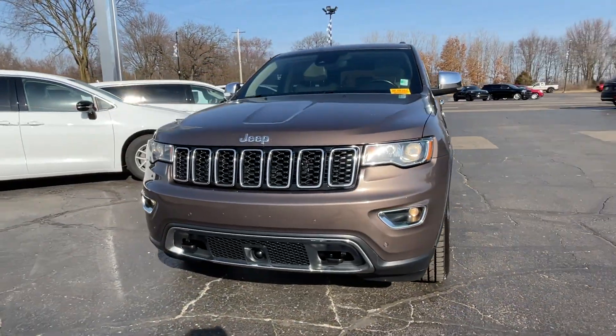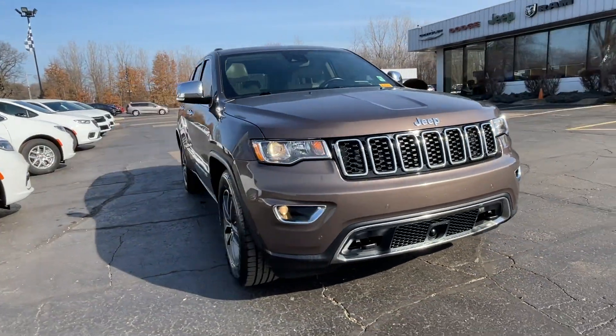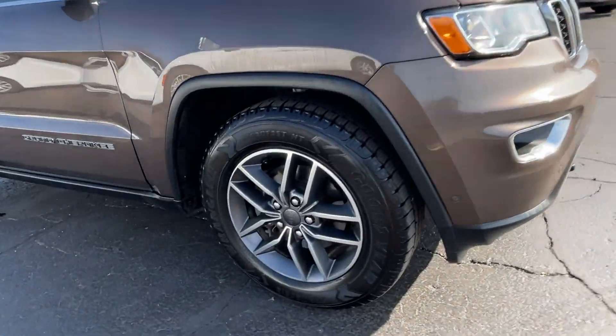2020 Jeep Grand Cherokee. This SUV offers space as well as power and performance.